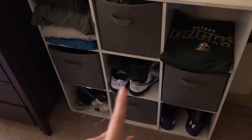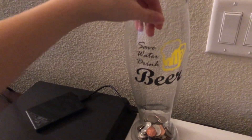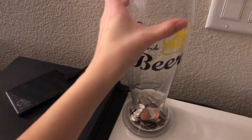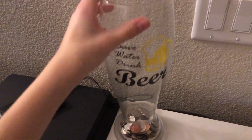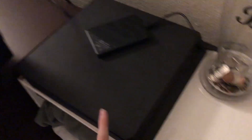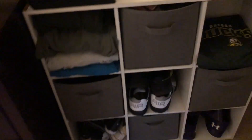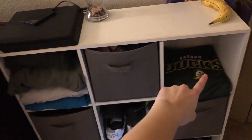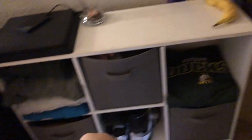Then we have this bookshelf thing that we just use for storage. On top of it we have this giant beer glass that I got at Christmas — I got it with a giant wine glass too, but we just use this one to keep spare change in. Then we have Zach's PlayStation. Over here I have sweatshirts on this side and he has sweatshirts on this side — it's usually stacked full but his are in the laundry right now. I have scarves and gloves and hats in here.